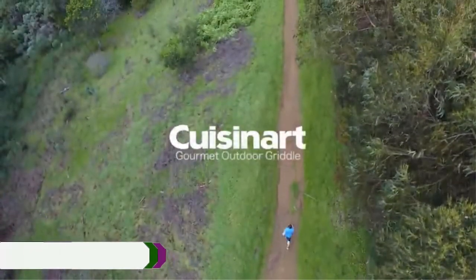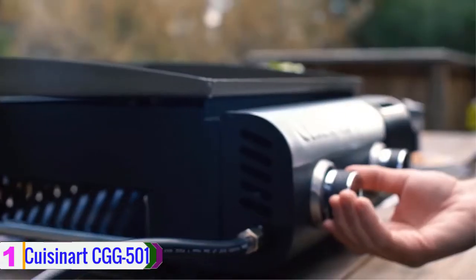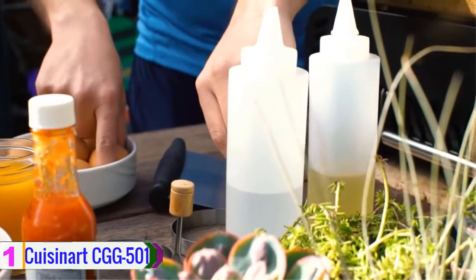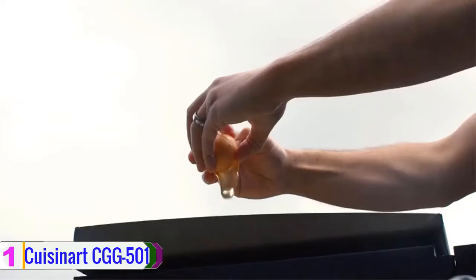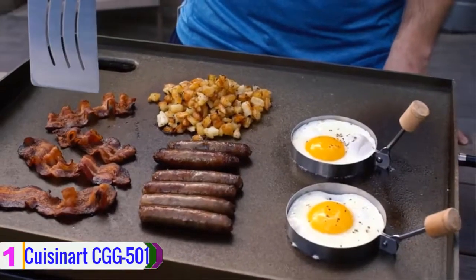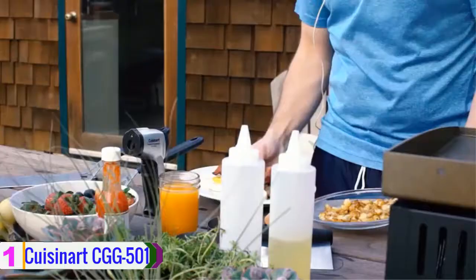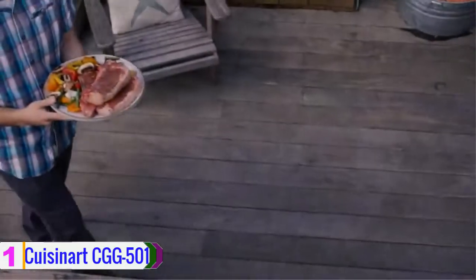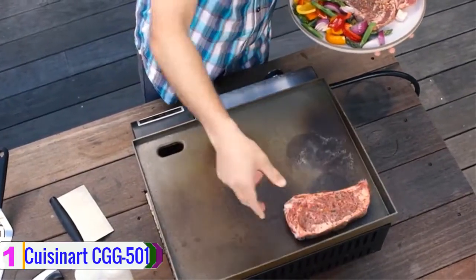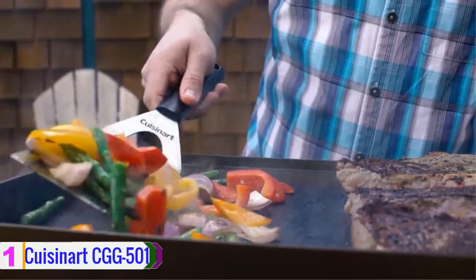Lastly, at number 1, we have the Cuisinart CGG-501. This gas griddle has two independently controllable burners and comes with a 285-square-inch cooking surface. Additionally, this gas griddle delivers a total of 20,000 BTUs of heat. The contoured ignition allows a quick and easy start, and you can control the heat with two separate handles. The extra-thick cold-rolled steel surface provides excellent durability.